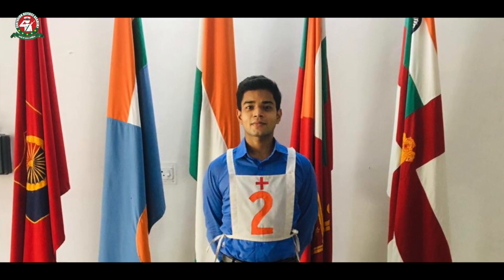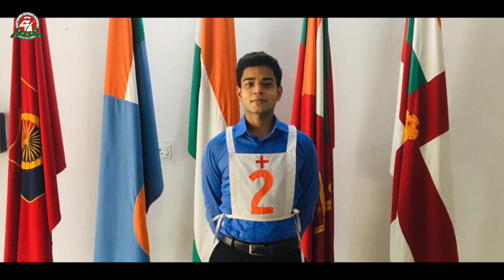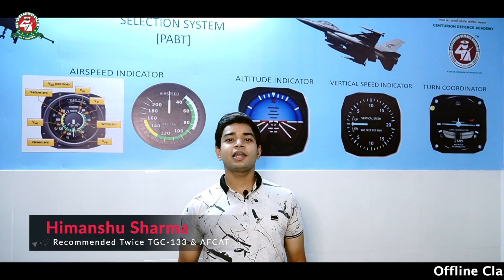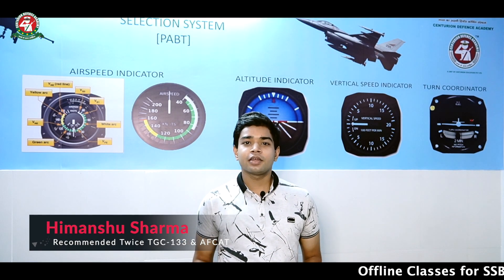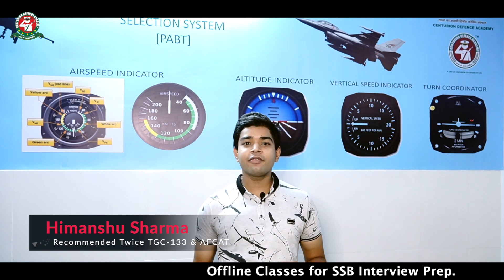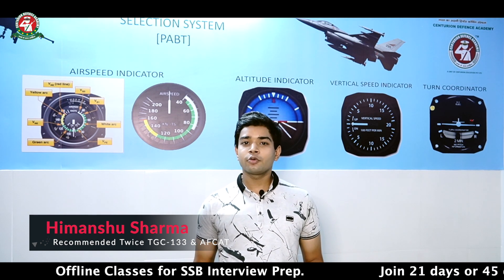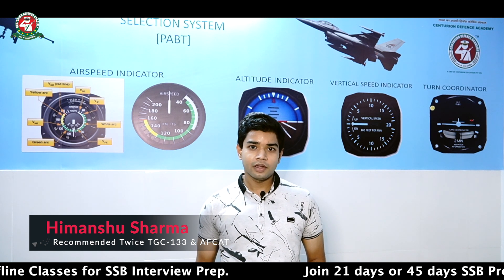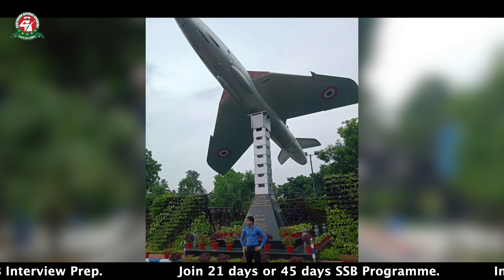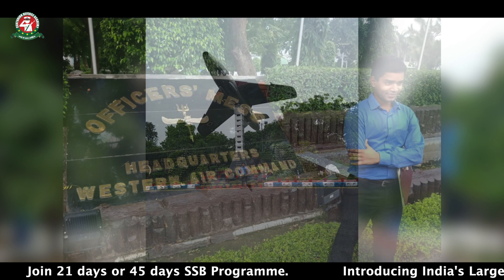Today, the Centurion Defence Academy's CPSS training room will give you a demo of how to go about it. Hello, defence aspirants. Today I am taking a very important test known as the CPSS Test — Computerized Pilot Selection Test. This test is required for all flying cadets to be eligible to be a pilot in the Indian Defence Forces. CPSS is a once-in-a-lifetime opportunity, and once qualified, you are qualified for CPSS for life.